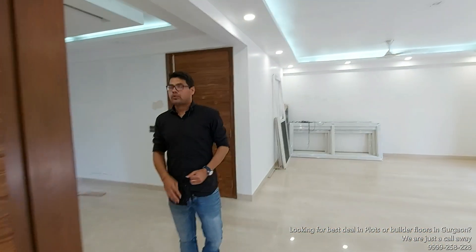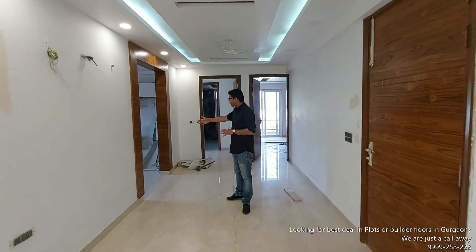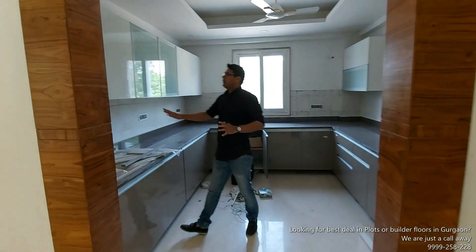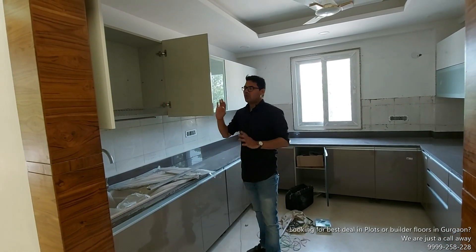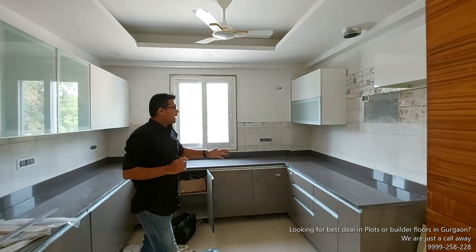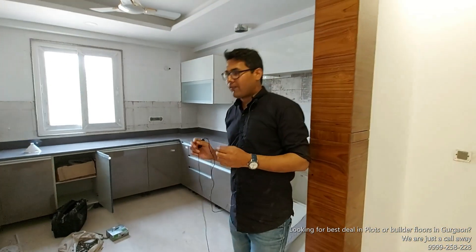अब हम आते हैं — जैसा हमने पहले भी दिखाया — यह किचन का एरिया है जो बाकी एरिया से कनेक्ट करता है। डाइनिंग स्पेस के ठीक सामने आपका मॉड्यूलर किचन है, काफी स्पेशियस, यू-शेप में है। इसमें मेरिनो लाम का काम हो रखा है, गीज़र वगैरह के लिए पॉइंट दे रखे हैं। फॉल्स रूफ है, पंखे लगे हुए हैं, और चिमनी के लिए वेंट दिया हुआ है। ओवरऑल किचन काफी स्पेशियस है, काफी अच्छी फिनिशिंग और फिटिंग्स हैं।